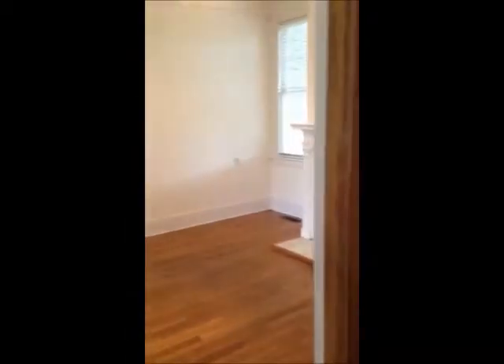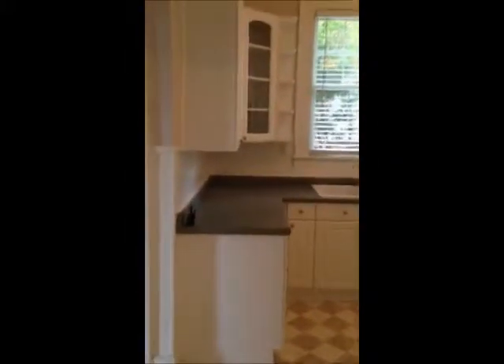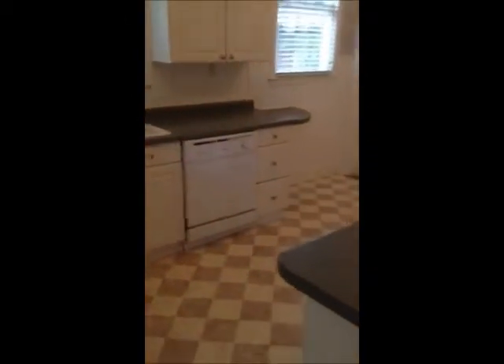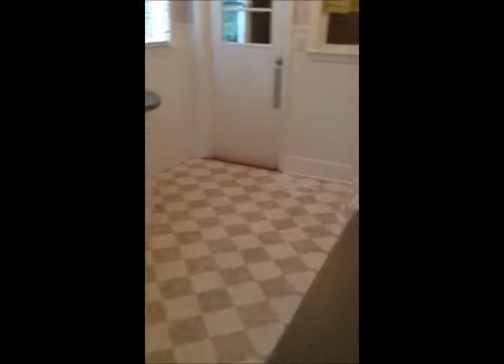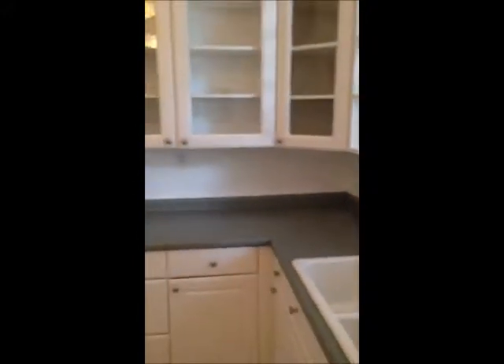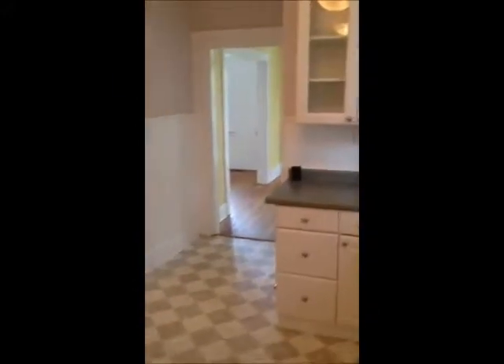You can see the cute back porch. The alarm system. Updated kitchen — very spacious. Includes the appliances. Walking out to the laundry.